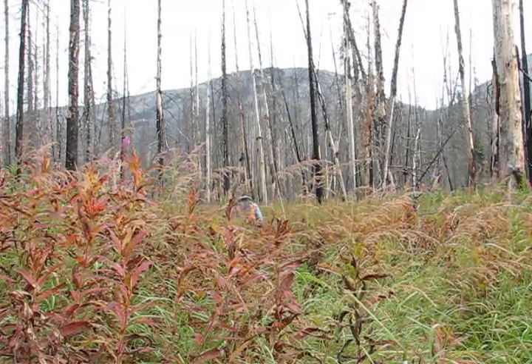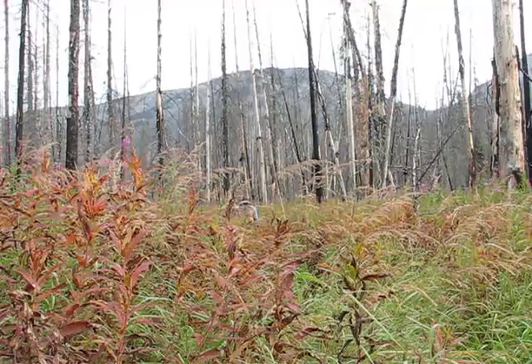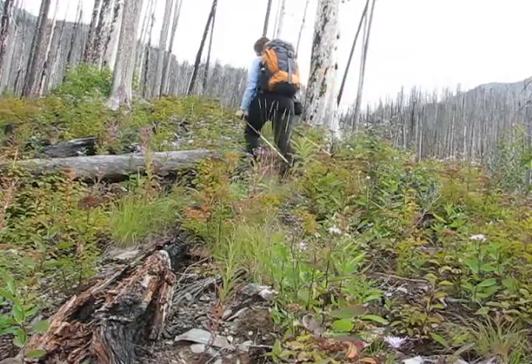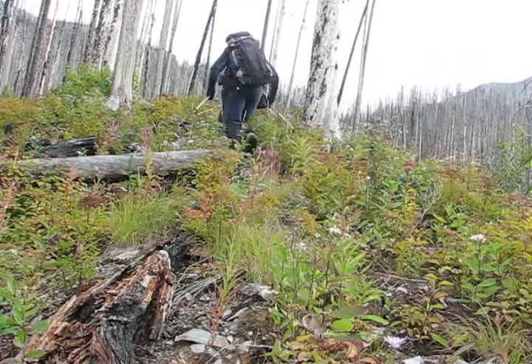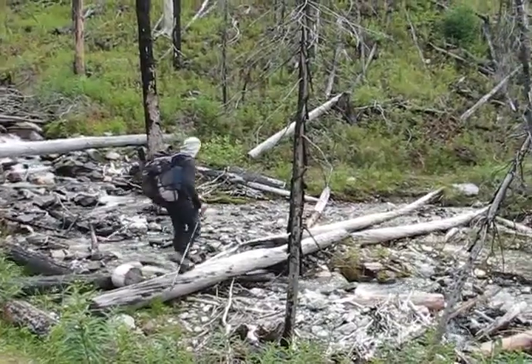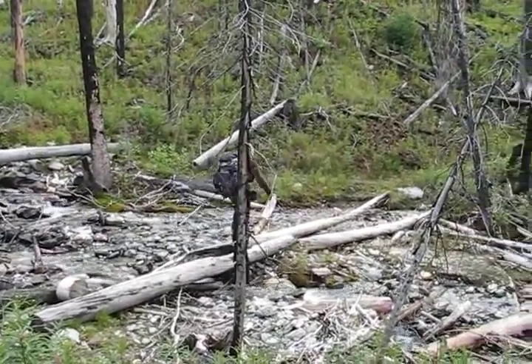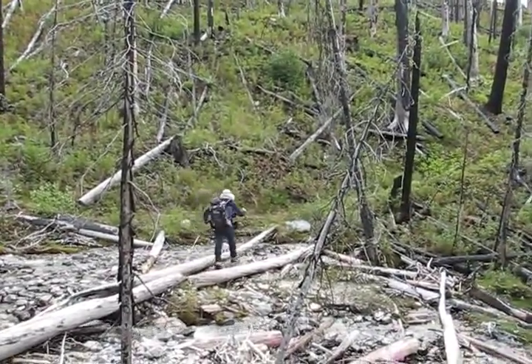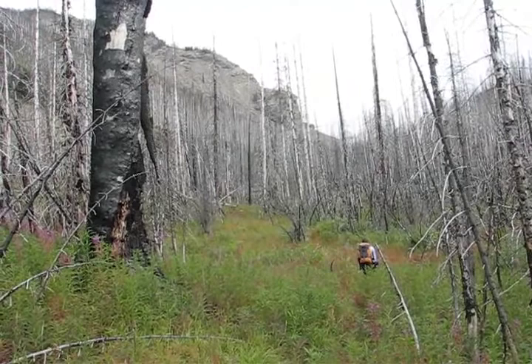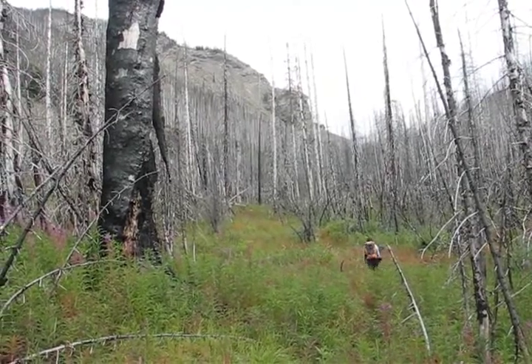We're hiking up the trail to Honeymoon Pass, which is a low point on Hawk Ridge. From the pass we'll head left to ascend the center peak of Hawk Ridge. The trail starts on the left side of a creek but here it crosses to the other side. It may not look like it, but we're still on the trail and Honeymoon Pass is ahead.